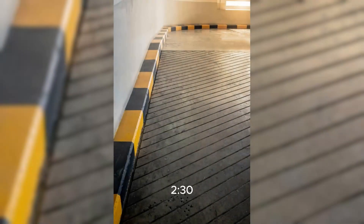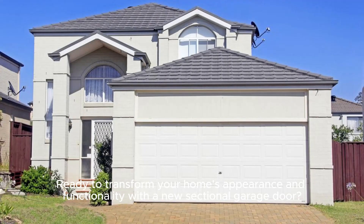Ready to transform your home's appearance and functionality with a new sectional garage door? Visit us at our website or call us to schedule a free consultation today.